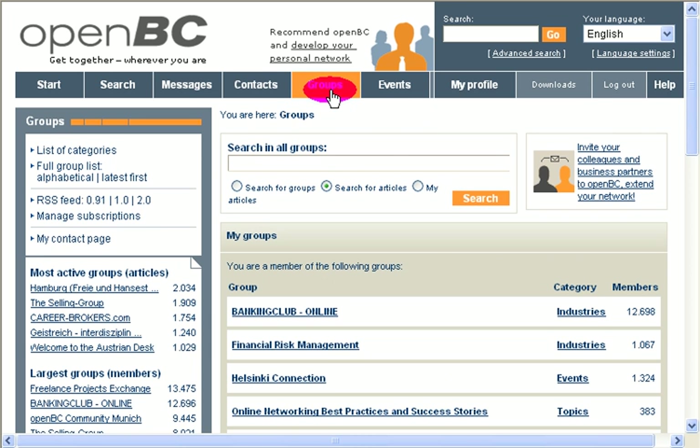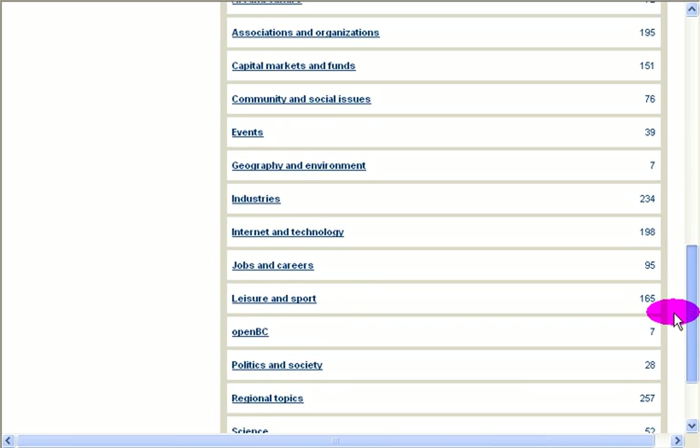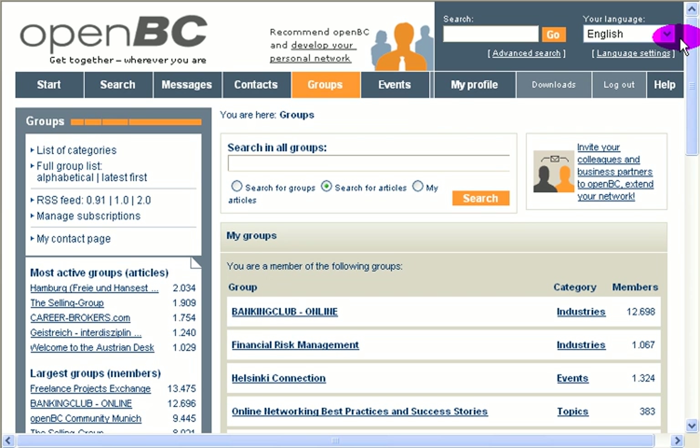Then you've got the Groups feature. It's quite dynamic — it's another differentiator in OpenBC, in that they give facilities to manage groups and events, to display events, to communicate, and to invite people who registered. So it's a smart platform. You can browse the groups by categories — Alumni, Sciences, OpenBC, Jobs and Careers — then browse, find the right group, register, and be part of it. It's a good opportunity to network with people who share the same interests. It's quite comprehensive in terms of possibilities.